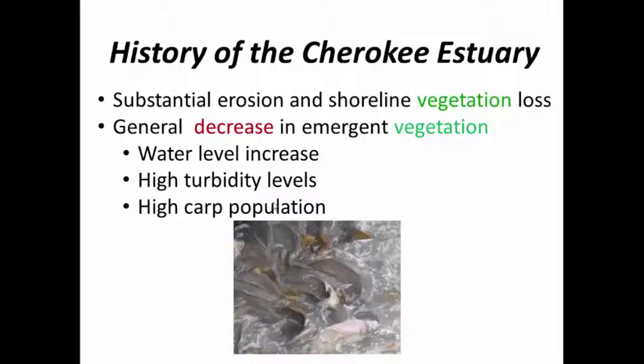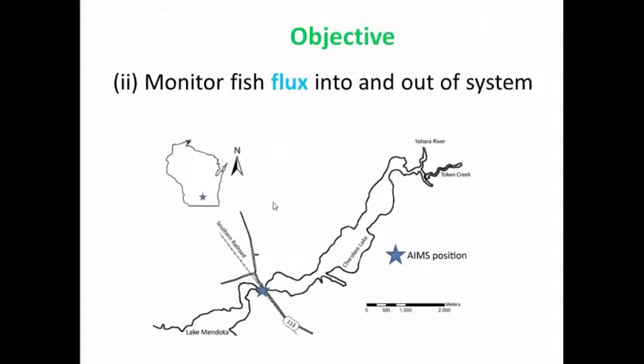A high carp population probably contributes to the high turbidity levels as well, and they're also a problem for populations of game fish in the estuary. From a previous part of my project, we knew that radio-tagged carp did not leave the Cherokee Lake and estuary system, so we wanted to find out whether fish from Lake Mendota entered Cherokee Lake, or vice versa — whether fish left Cherokee Lake and went into Lake Mendota.